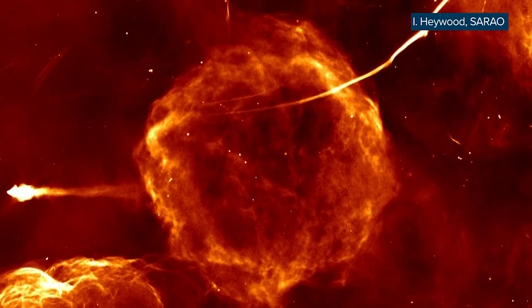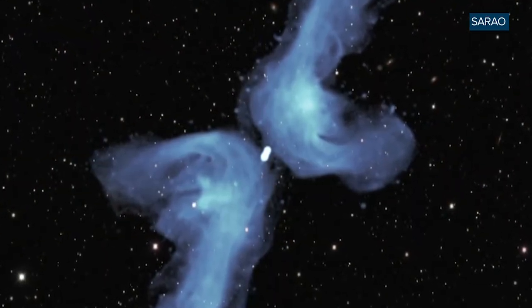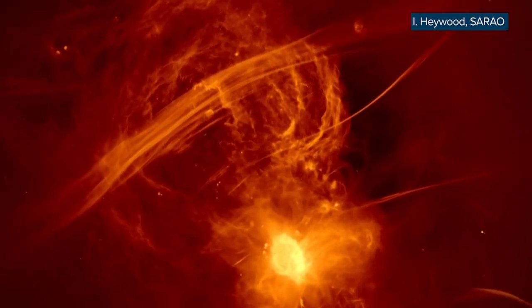We know the filaments are magnetized and can stretch up to 150 light-years in length. Some are curved, some show up in pairs, and others are grouped together in evenly spaced clusters, like the strings of a harp.